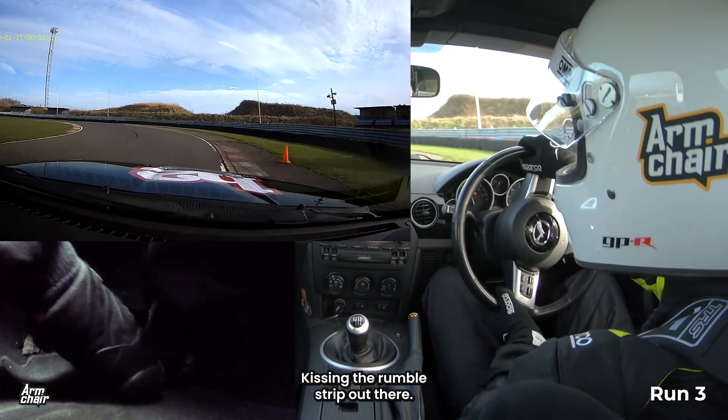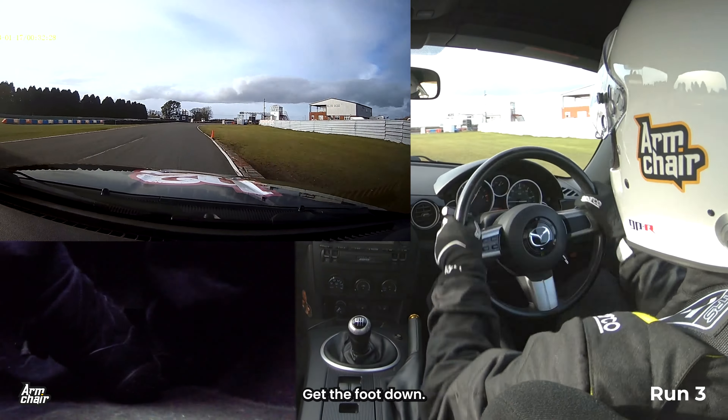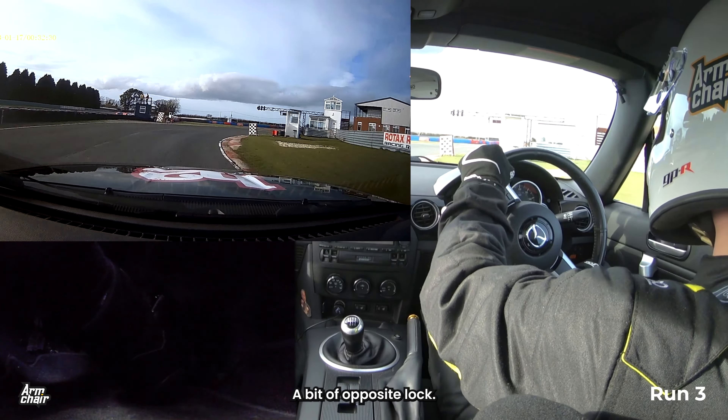Kissing the rumble strip, light apex, get the foot down, a bit of opposite lock — nothing too crazy.